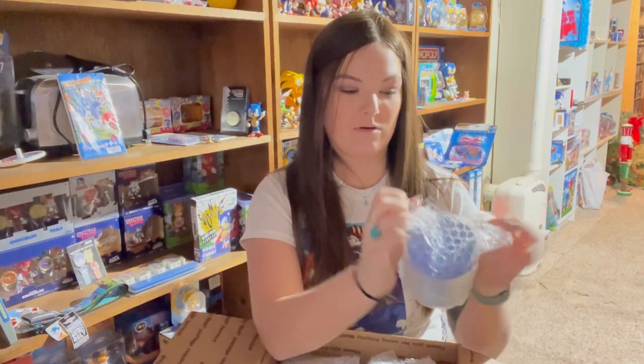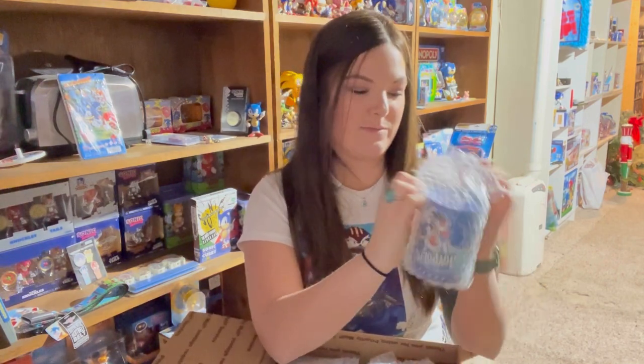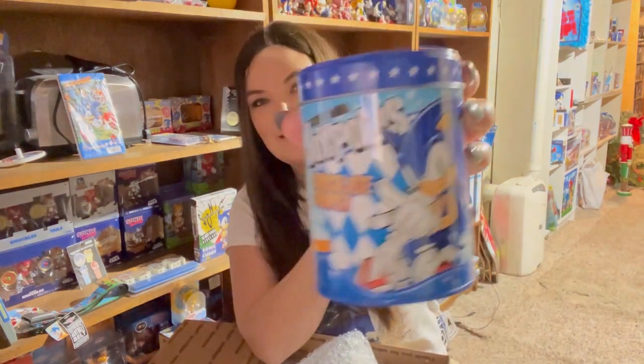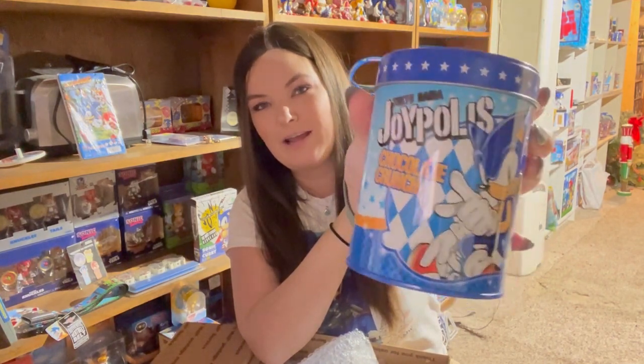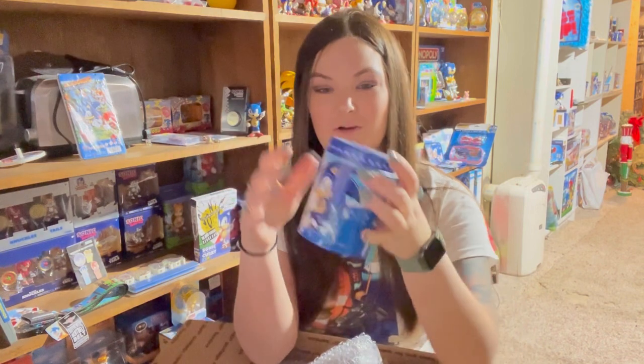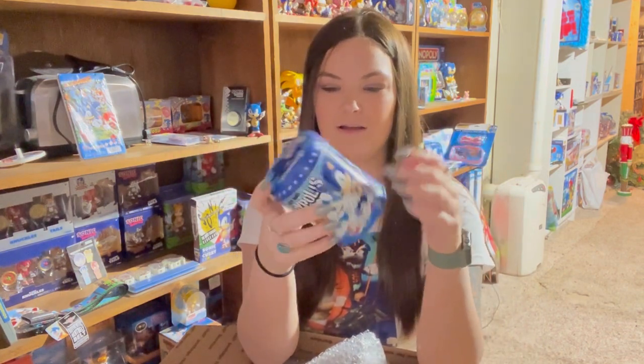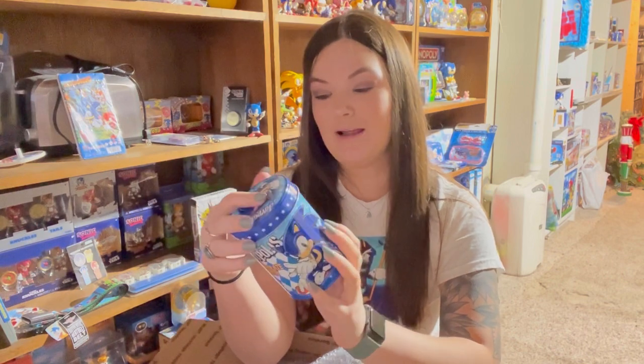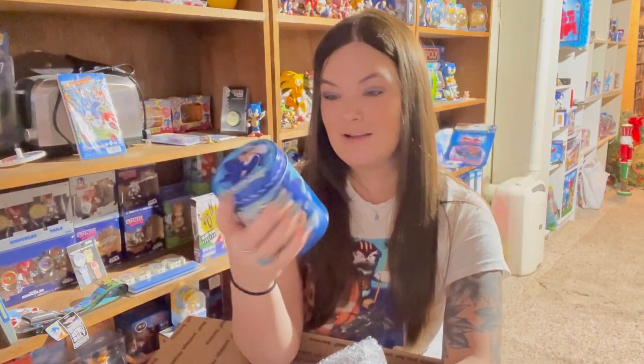Next item is some type of tin. It's from Joypolis — my brother and I are actually planning a Japan trip next year, we've been wanting to go since before COVID but that got ruined. So this is from Tokyo Joypolis, it's a tin that at one point held chocolate crunch candy but now it's entirely clean. I wish it still had the candy in it — I love collecting food items, but this is still considered a food item since it held food. Love the artwork on it.